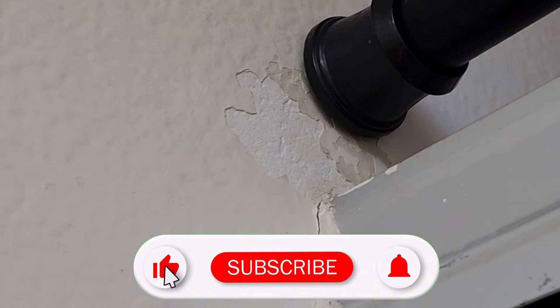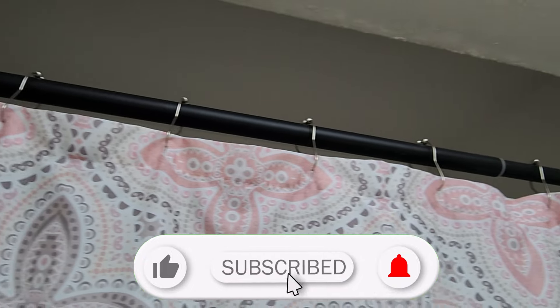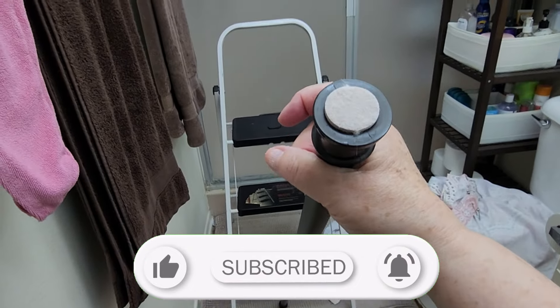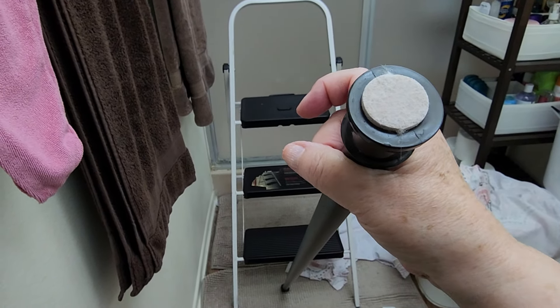Anyway, while the rod was too long with both of these installed, it was too short with one removed. So I added one of these felt protector pads, also from the Dollar Tree. Pro tip: you should always keep these on hand — you will be amazed at the number of times you grab them for something.